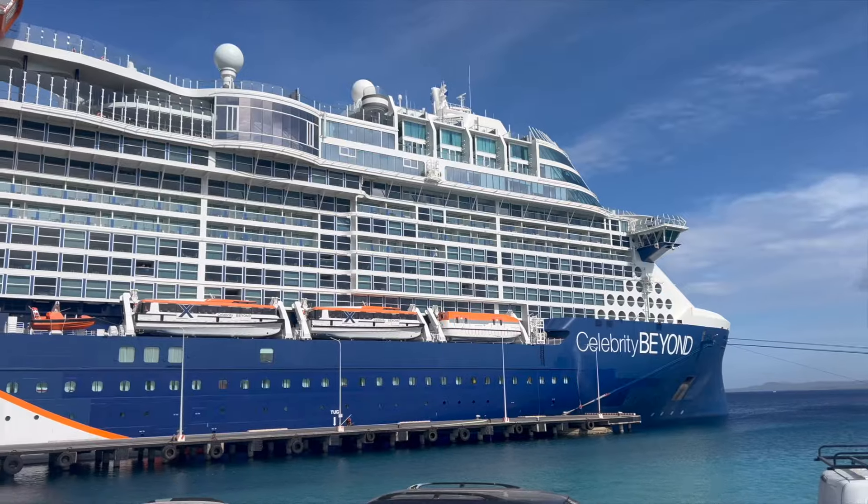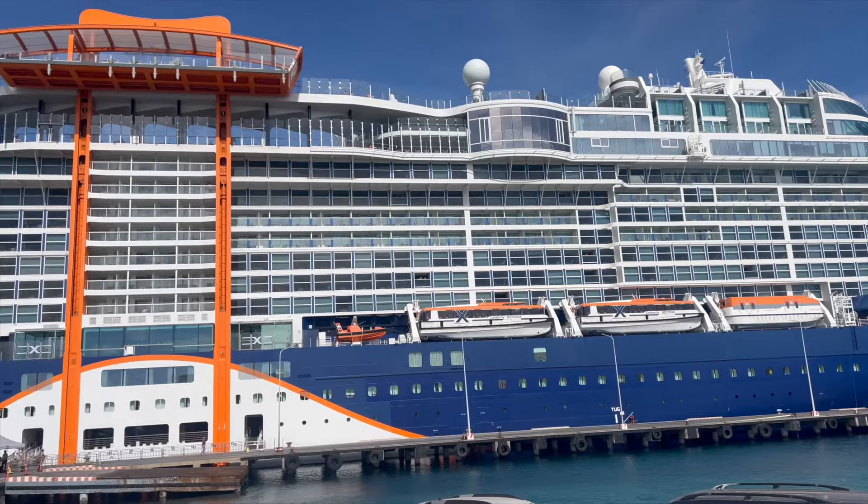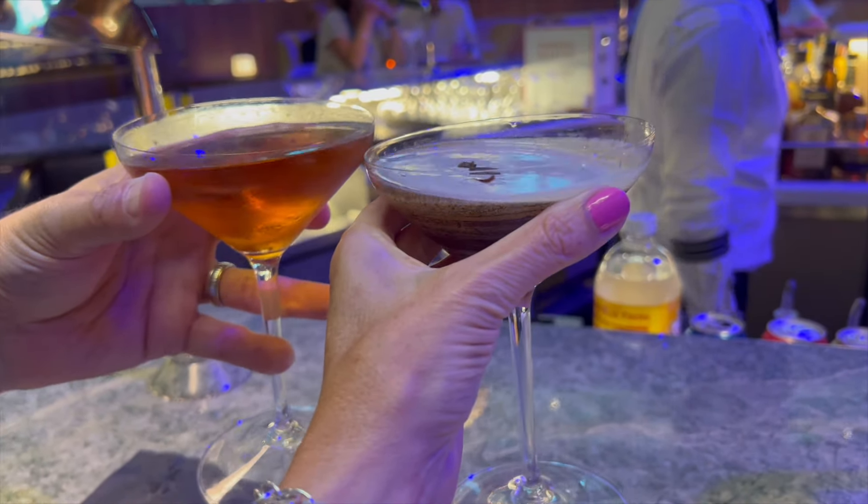This was our first Celebrity Cruise, and if you've watched my other videos you're aware that we're most familiar with NCL, which typically includes the drink package in almost every booking. So we haven't had to consider whether or not to get the package. There are three different packages: non-alcoholic, classic, and premium.